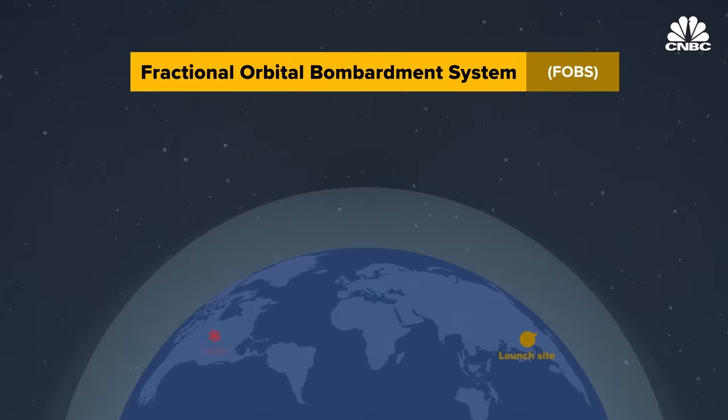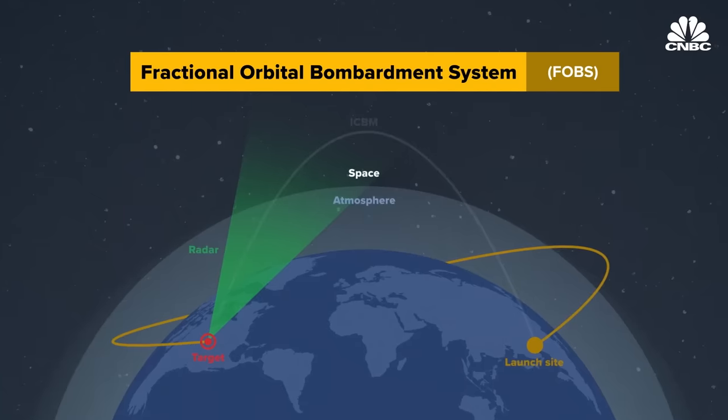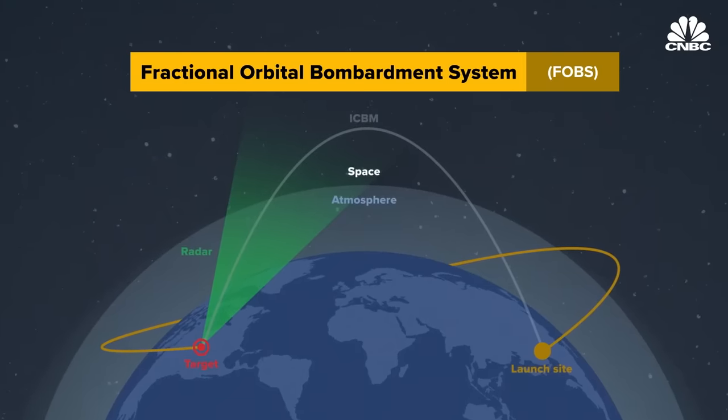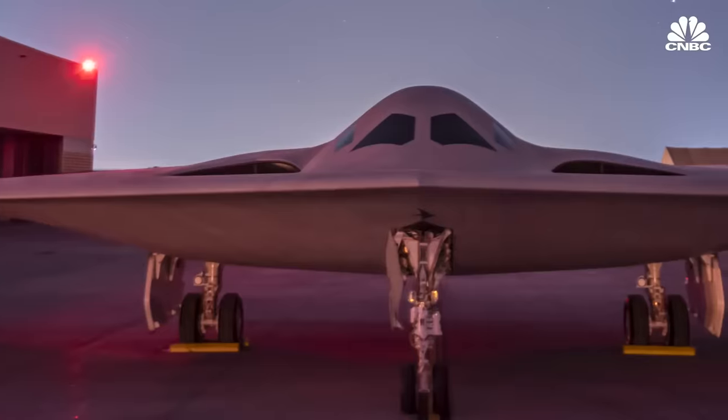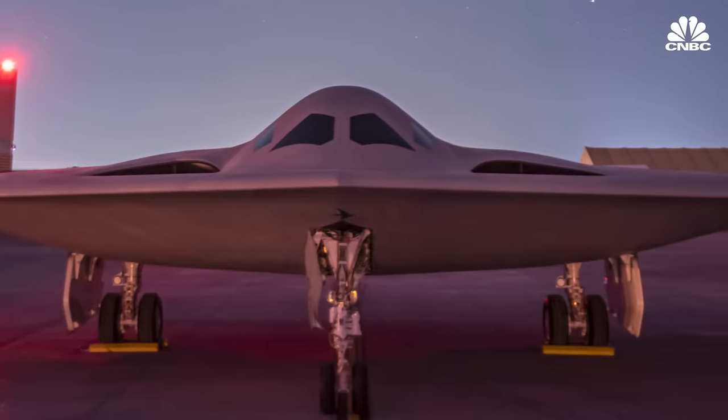In 2021, China tested a fractional orbital bombardment system. Not much is known about it, but it could give China the capability of hitting targets worldwide in a rapid way that also evades defenses. This begs the question: is investing in stealth bombers prudent in the age of hypersonics? You can spend $550 million on one B-21 Raider that can fly for the next 50 years and continue to deliver munitions, or spend that same amount on five hypersonic missiles, which you can only use five times.